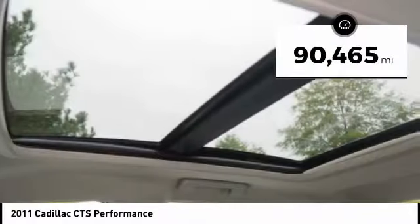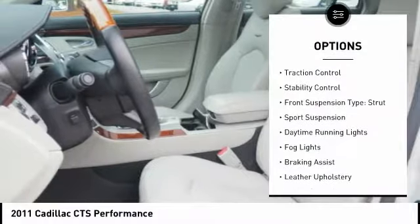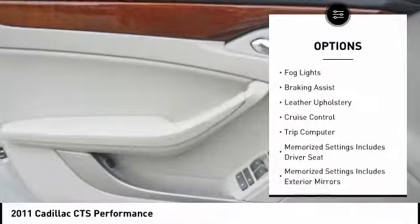This vehicle has less than 95,000 miles. Here are some of this vehicle's great options: traction control, stability control, front suspension type strut, and sports suspension.